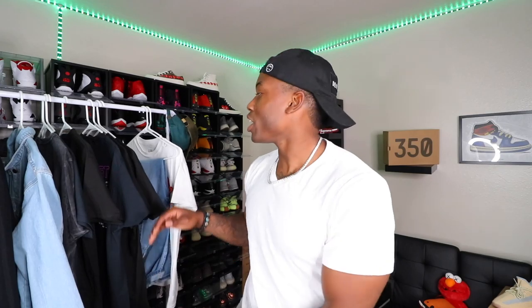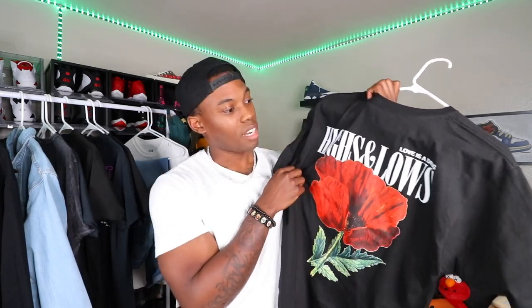Next, we have the High and Low short sleeve tee — one of my favorites. This is actually the first thing I added to the cart, and the first shoe that came to mind was the Bread Toe 1s. You can throw so many sneakers with this. It's a size medium, fits very true to size. The style is very unique — you've got big prints on the back, it says 'love is a drug,' and a lot of dope art on the front as well.